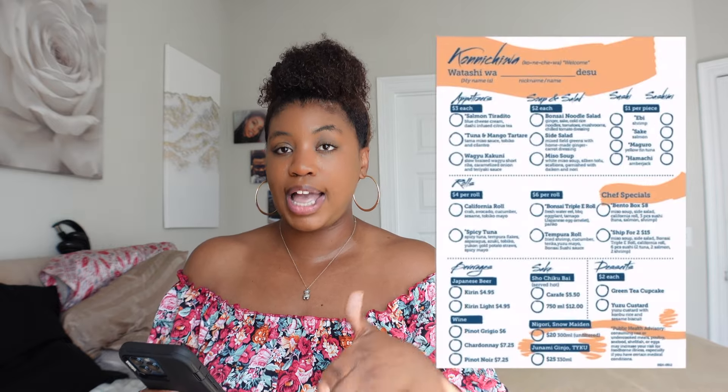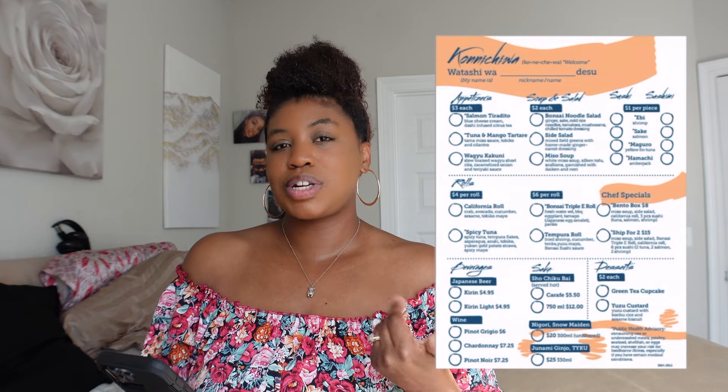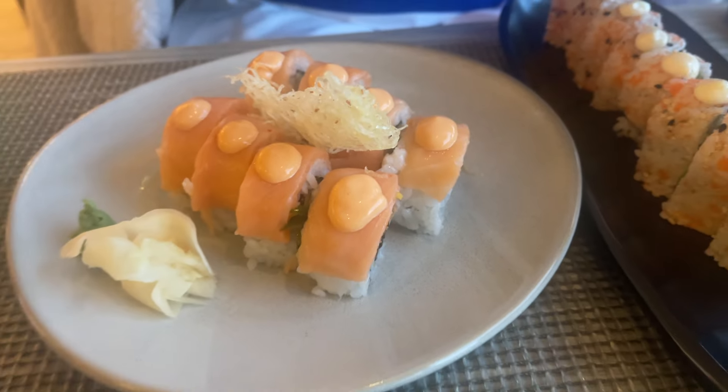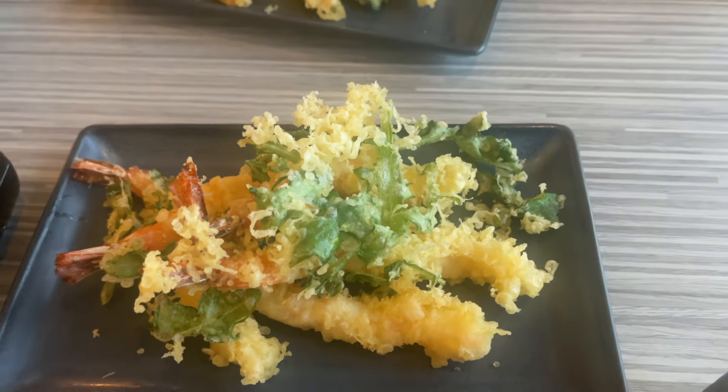Last but not least, Banzai Sushi, which is attached to Banzai Teppanyaki. It was a 10 out of 10. I really love sushi, so I got the California Roll, which was cooked, and the Banzai Triple E Roll, which was raw — both were delicious. We also got Shrimp Tempura, and Bae loved it so much he got it twice.